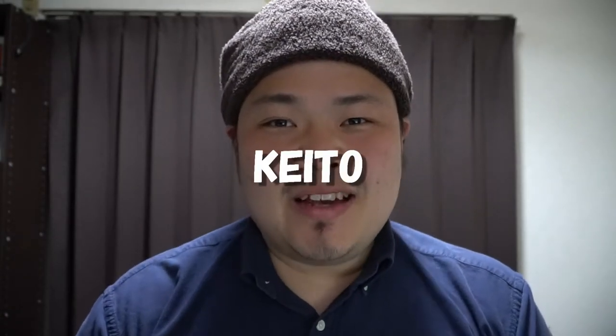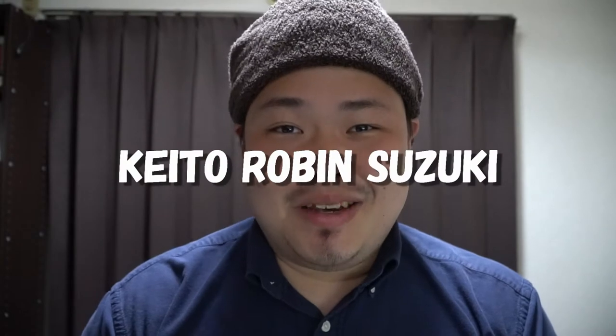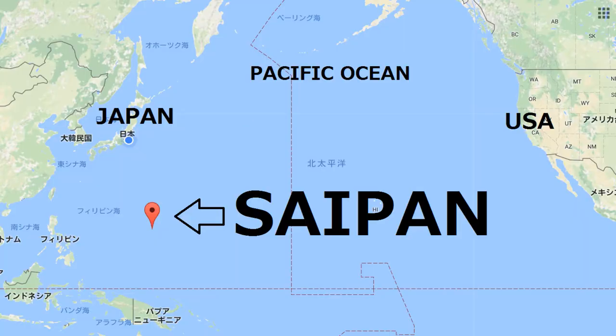Hello, how are you? My name is Keito Robin Suzuki Babauta. Yes, very long, but that is my full name. Everybody in Japan calls me Robin. My friends from my hometown, Saipan, call me Keito. I'll talk about all that hopefully in a future video.